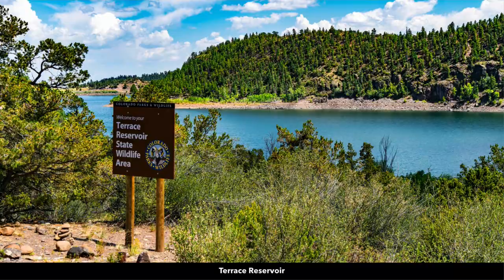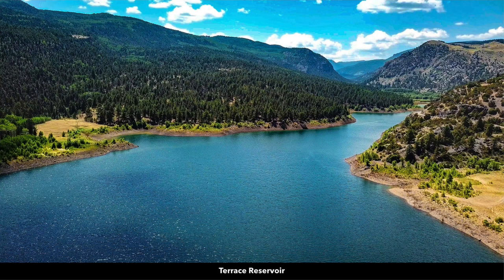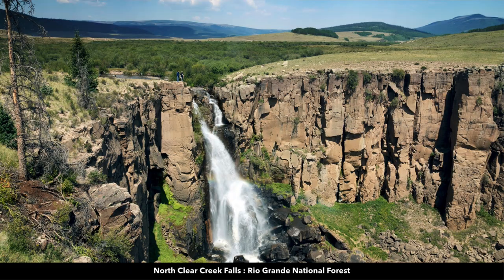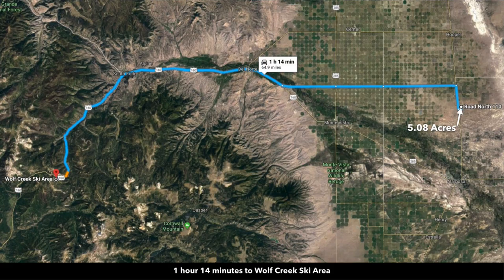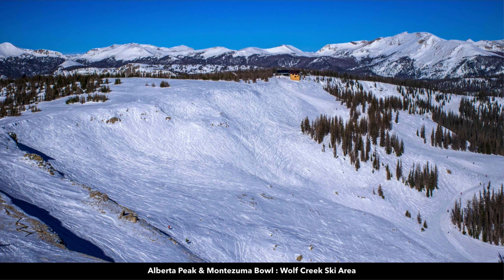Up in the San Juan Mountains in the Rio Grande National Forest you have the Terrace Reservoir, which is only about 54 minutes from the property. Here are the North Clear Creek Falls in the Rio Grande National Forest. About an hour and 14 minutes to the Wolf Creek Ski Area, which is said to have the largest amount of natural snow of any ski area in Colorado.